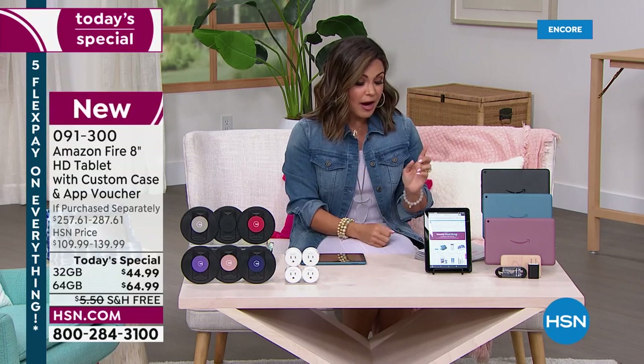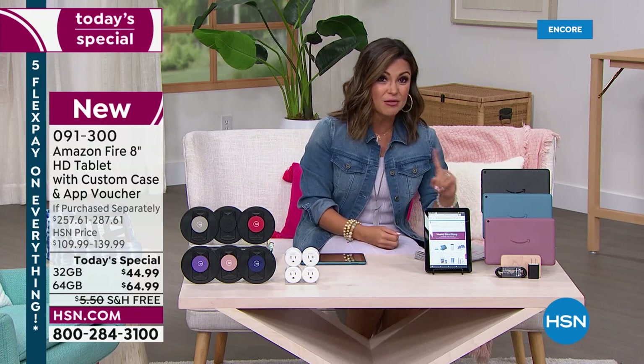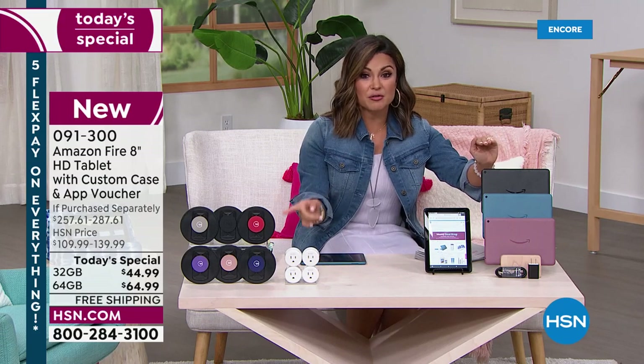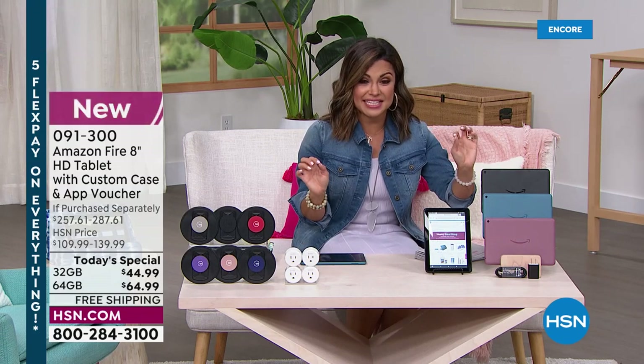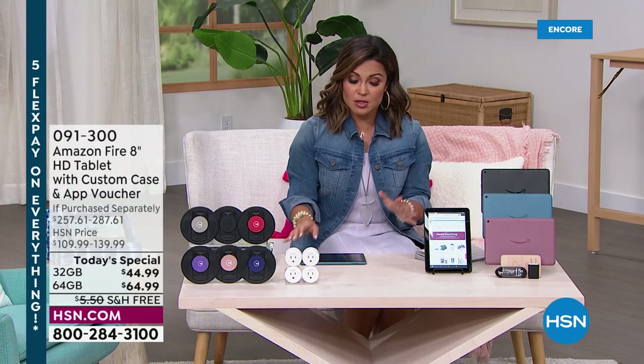We are actually half off the cost on Amazon's own website. The retail value of the 32 gig is $89 — we've got it for $44.99. The 64 gig, if you want to store more apps, pictures, and movies, has a retail value of $119 — we've got it today for $64.99. It's an unbelievable deal.